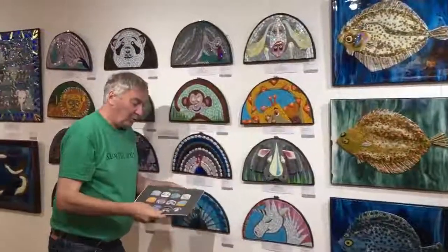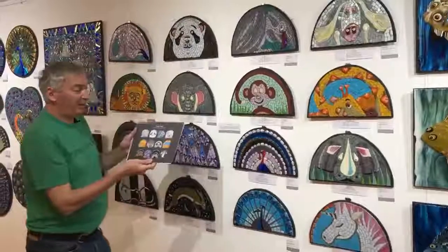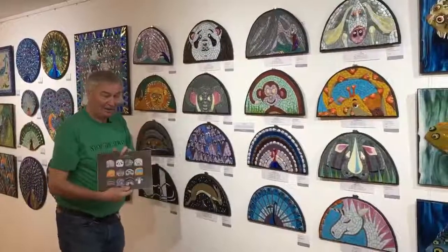Moving on, we've got all of the Cheeky Beasts, and what I've done is displayed them in the same order that they appear in the calendar — January, February, March, April. So that makes sense.